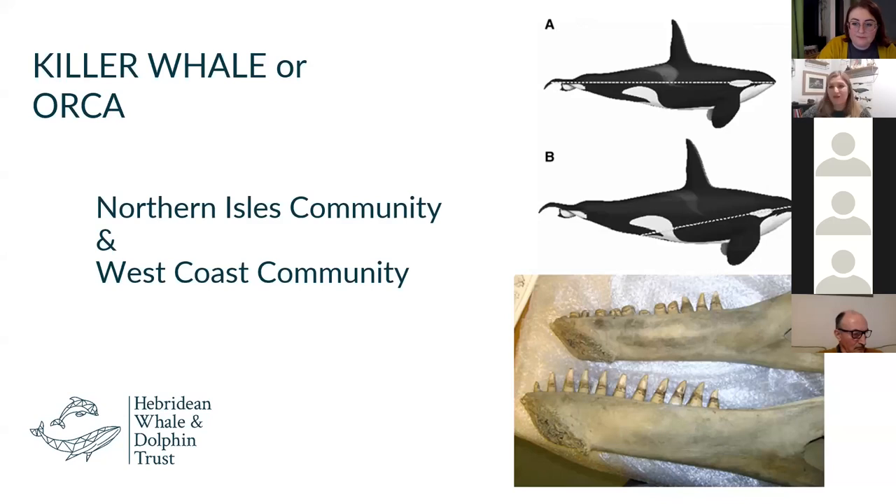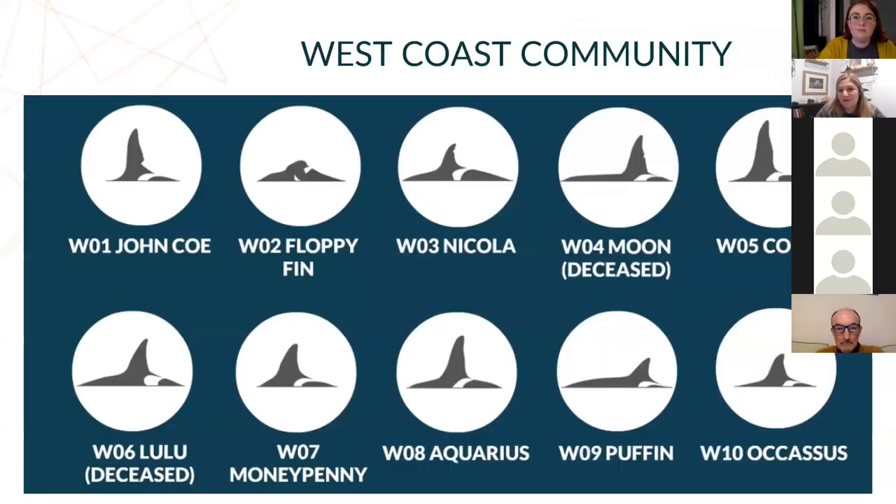The West Coast Community are actually more closely related to the Antarctic type A's than to the Northern Isles pods, which when they're geographically sympatric is really fascinating. There are amazing studies on the genetics and how the radiation of killer whales has happened over time. Through this talk, I'm going to focus on the West Coast Community.